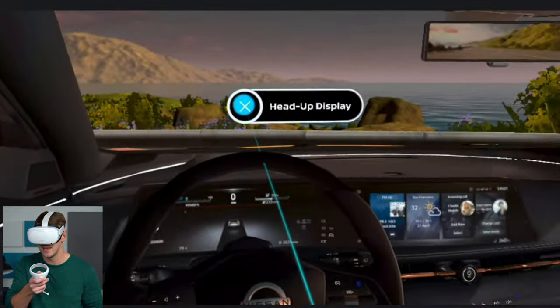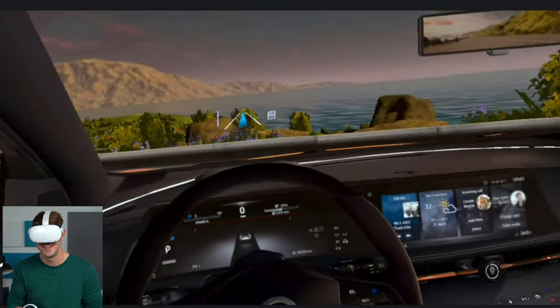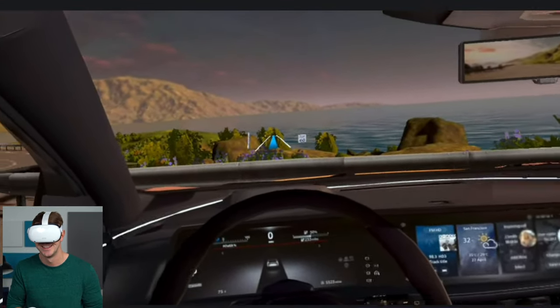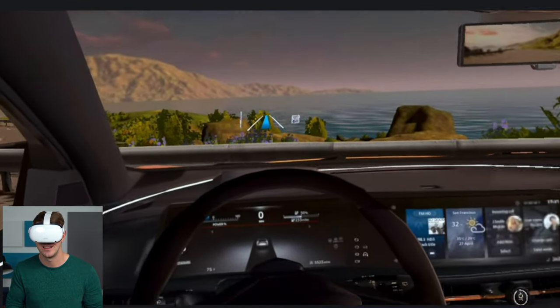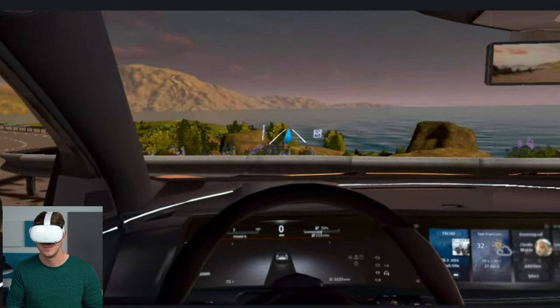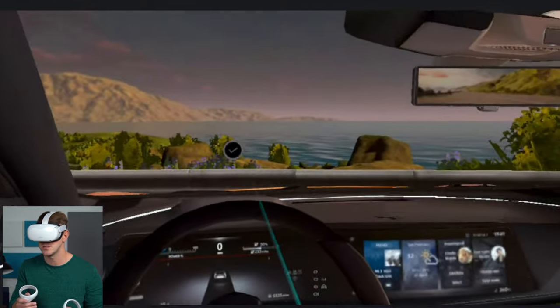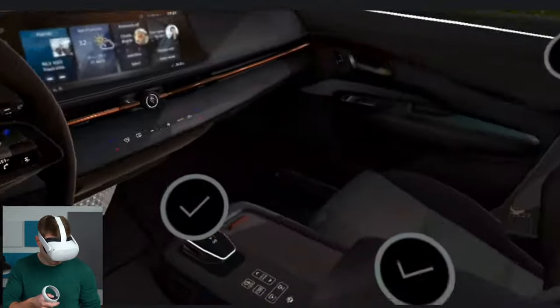Heads-up display as well — look at all this tech. Two screens and a heads-up display, the largest Nissan has ever created. It puts vital information like speed, map directions, and safety feature alerts in your line of sight. Driving hands-off, it'll even keep you up to speed on how that tech's working. Heads-up display is so important so you can keep your eyes on the road.